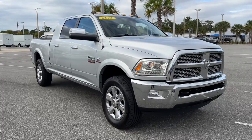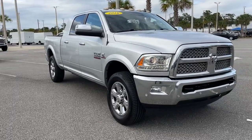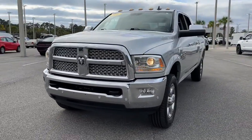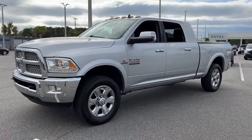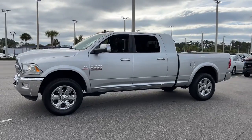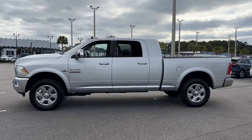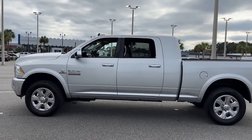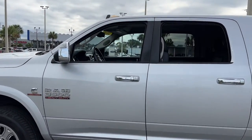You just found the 2016 Ram 3500. With less than 150,000 miles on the odometer, this vehicle stands out from the rest. See for yourself when you take it out for a test drive. Our professional staff looks forward to giving you excellent service. The following are some of this vehicle's highlighted options.